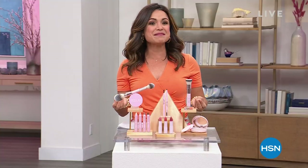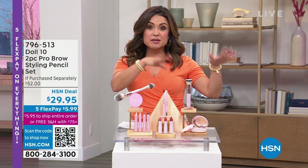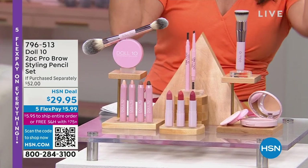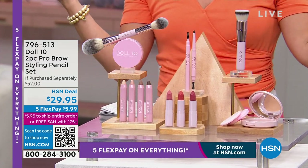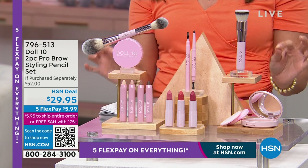Just let me believe that I look fantastic because it's all Doll 10, it's all clean beauty. We are talking major multitaskers — serums that act like foundations, eyeshadow sticks that I also use for my contour and my eyeliner — because we're busy women. We need items that work and are fun to use.